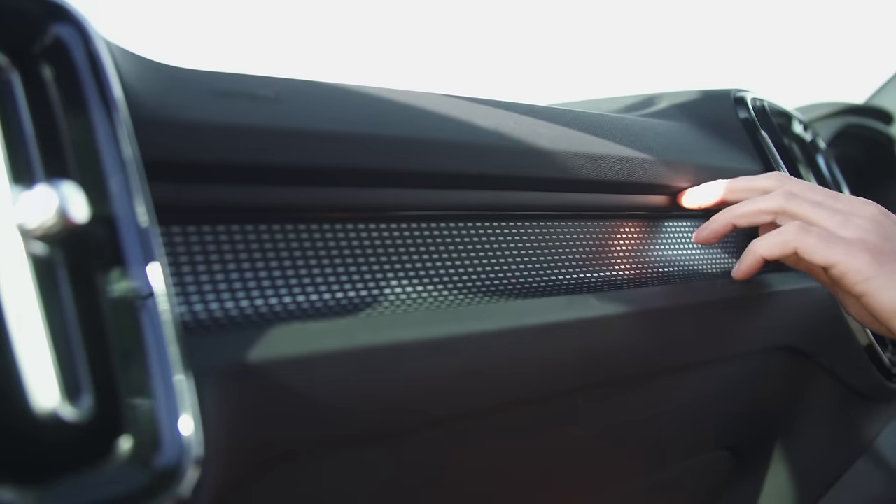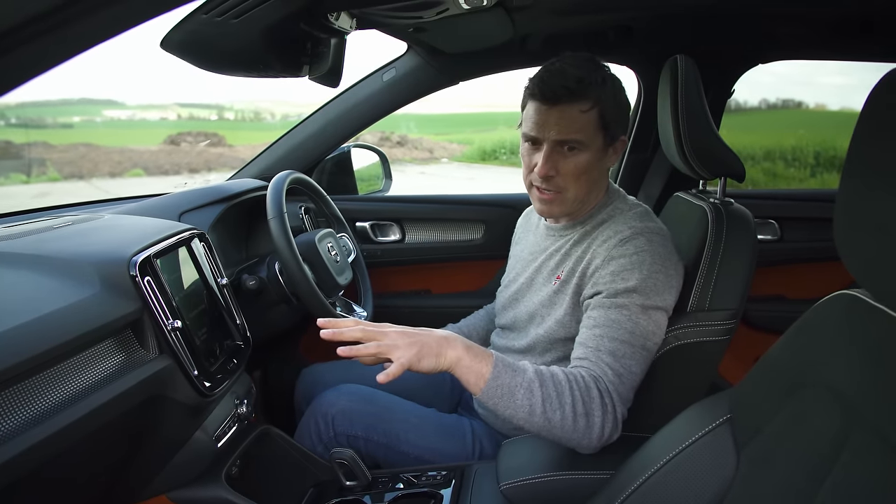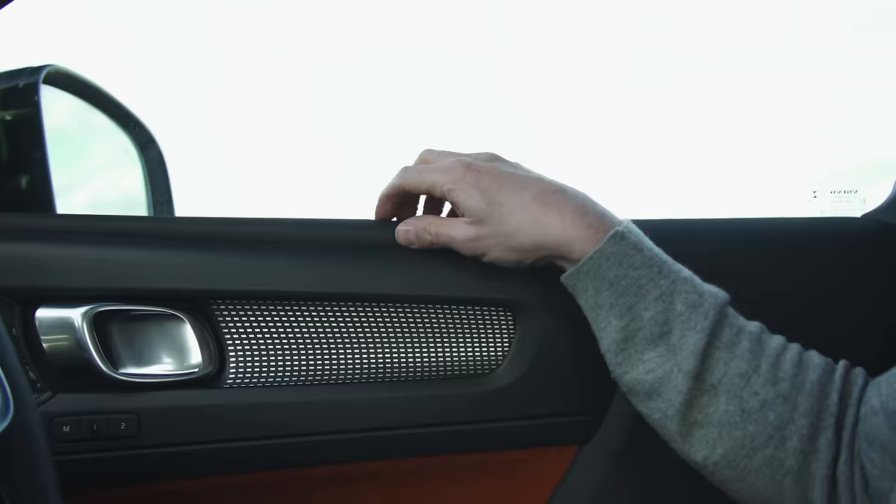I have spotted something that annoys me slightly — this bit of trim just doesn't fit quite right. Now this could just be a one-off on this particular car, as overall quality is pretty nice in here; you've got soft materials up here and on here.